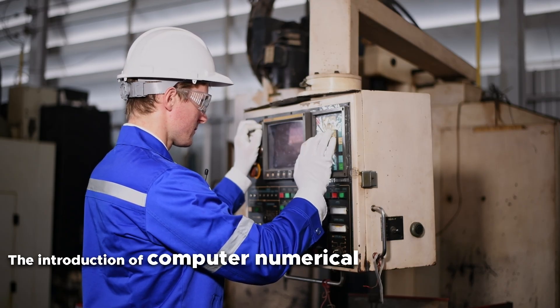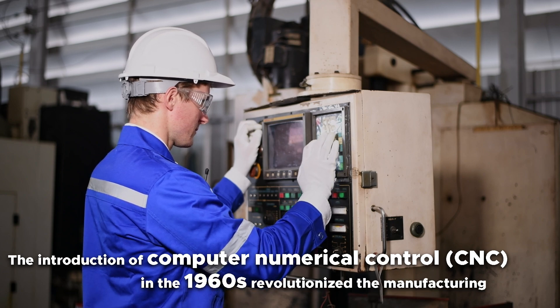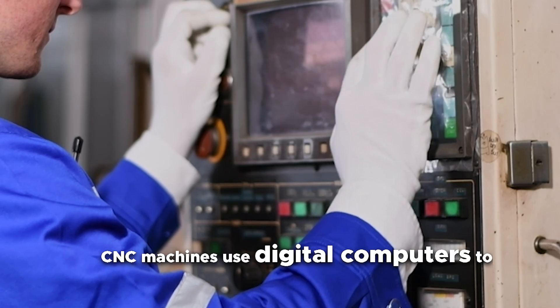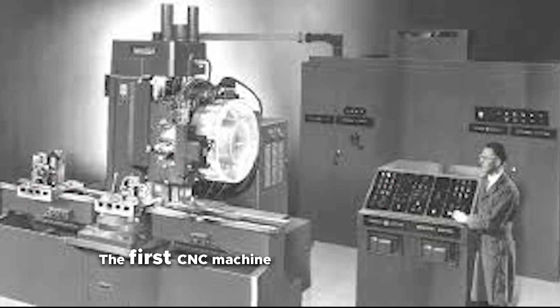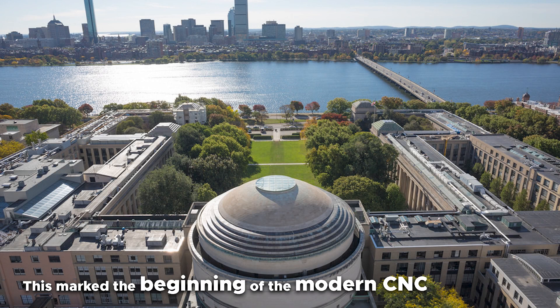The introduction of computer numerical control, CNC, in the 1960s revolutionized the manufacturing industry. CNC machines used digital computers to control the movement of cutting tools, allowing for greater precision and flexibility. The first CNC machine was developed in 1967 by the Massachusetts Institute of Technology, MIT. This marks the beginning of the modern CNC spindle era.